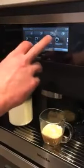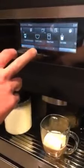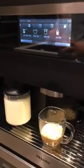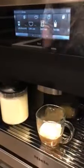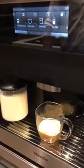You can do your espresso, coffee, lungo, cappuccino, latte macchiato, cafe latte, milk froth, hot milk, and there's even some additional drink features. You can make your own craft, so if you had a certain type of mix that you liked, you could do that.